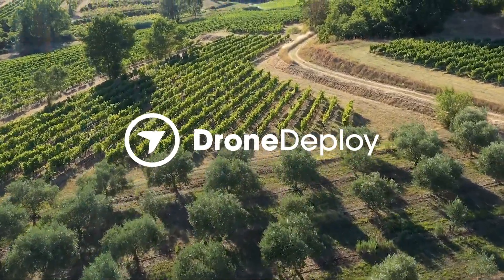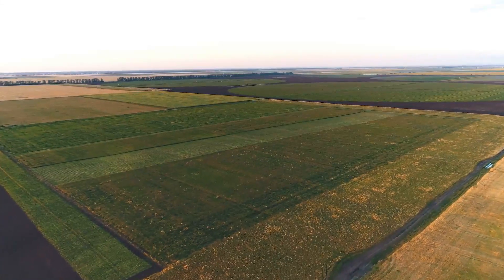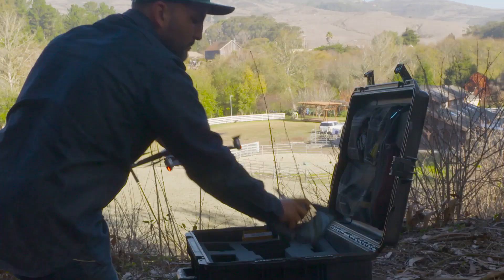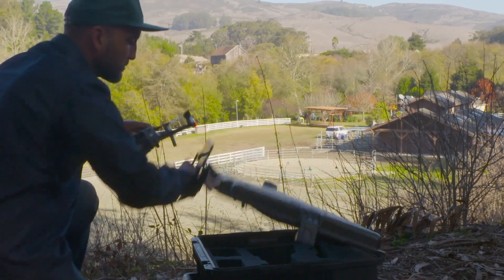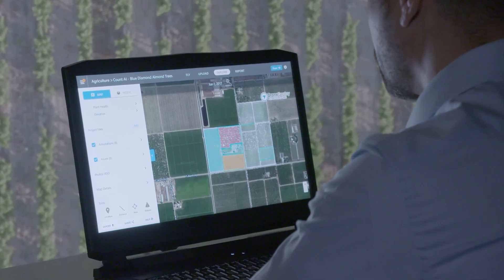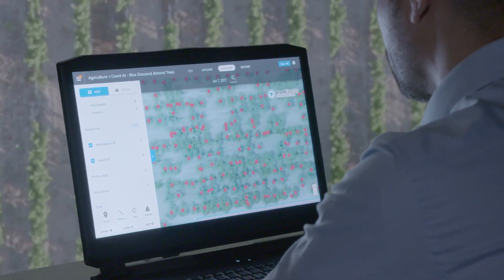From unpredictable weather to fluctuations in the market, the agriculture industry is subject to a vast network of challenges. How do you maintain a real-time accurate analysis of a field, from planning to planting to harvesting? You need modern tools to help make rapid decisions and keep your business profitable.